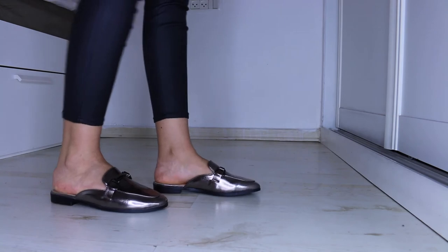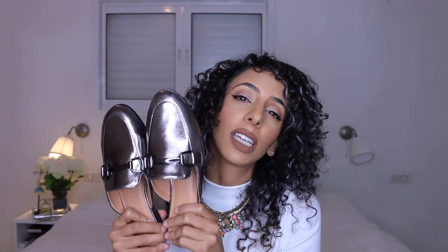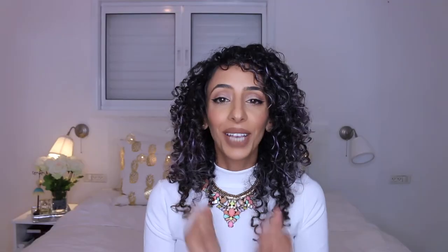The last pair from Public Desire is not ankle boots - surprise! These are loafers, which I think are going to be super comfortable for summer. They are metallic, which is super trendy right now. I can't wait to wear them when it gets a little bit warmer.